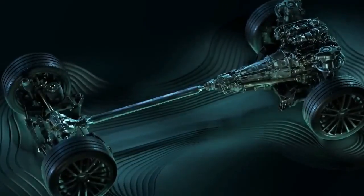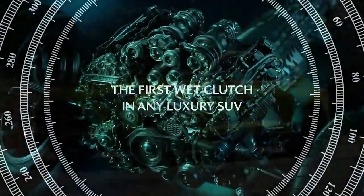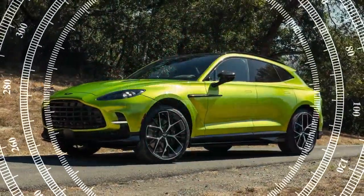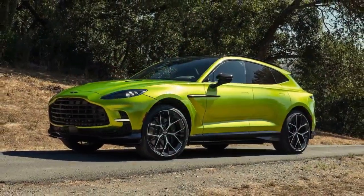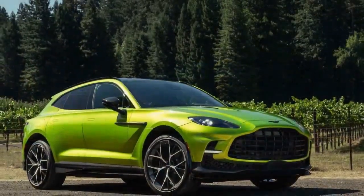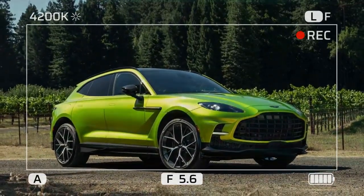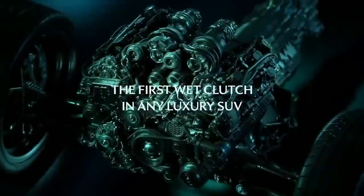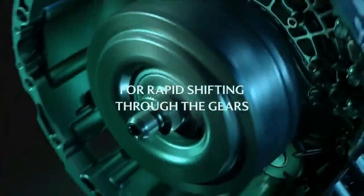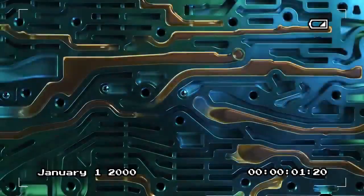Weighing in at 4,940 pounds, the DBX is heavy, but it's far from cumbersome. It's 500 pounds lighter than the BMW X5M, despite being about 3 inches longer in overall length and wheelbase. This weight savings is partly due to a unique bonded aluminum architecture designed exclusively for the DBX, resulting in a long 120.5-inch wheelbase that provides a spacious interior with minimal overhangs.